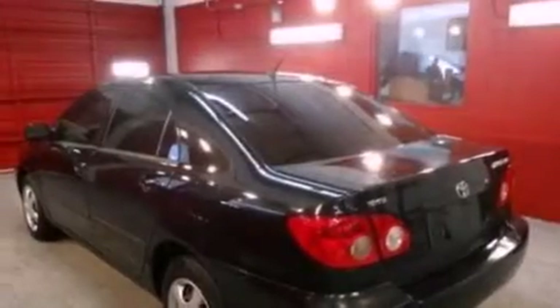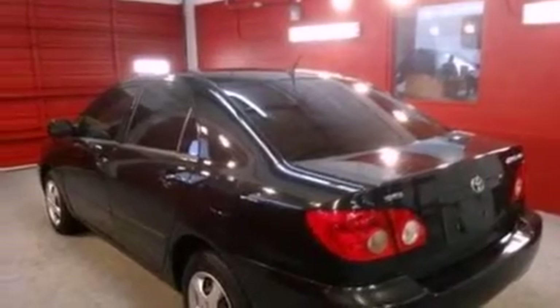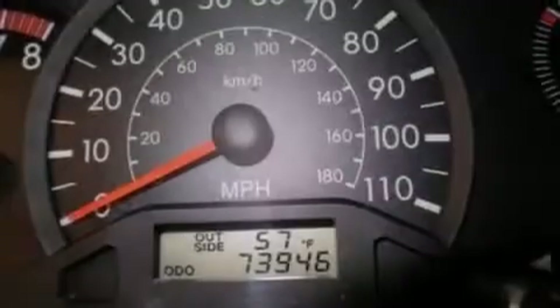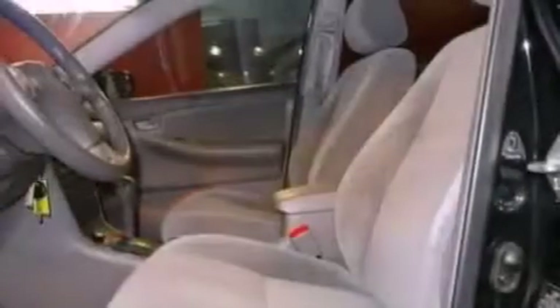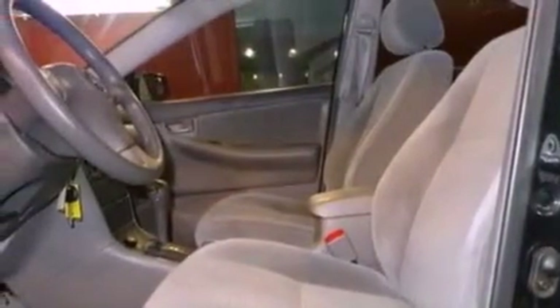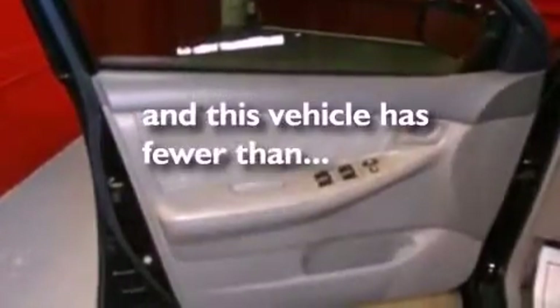Features include air conditioning, a CD player, an independent rear suspension, an engine immobilizer theft deterrent system, a passenger side vanity mirror, a chrome grille, 12-volt power outlets, a passenger side airbag, privacy glass, and this vehicle has less than 74,000 miles.